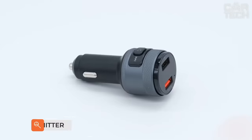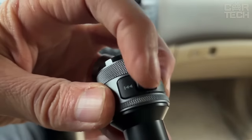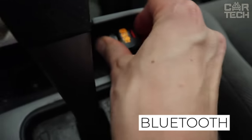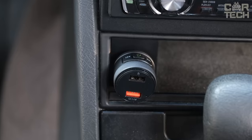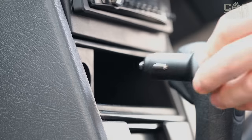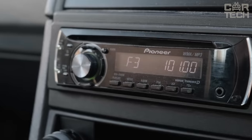FM transmitters are great devices for those who do not have a car radio with suitable connectivity. The transmitter is a multifunctional device that allows you to connect your smartphone via Bluetooth to listen to your favorite music. There is also a hands-free function that allows you to take calls and talk hands-free. The microphone is of high performance, completely suppressing all noises. In addition to wireless connection, you can listen to music with USB flash drives.